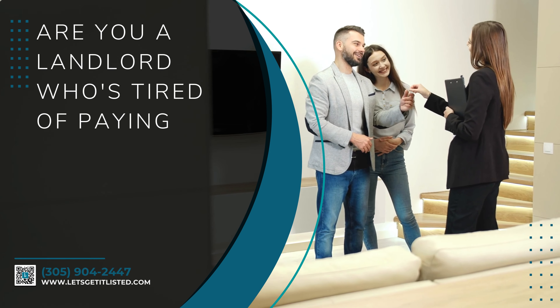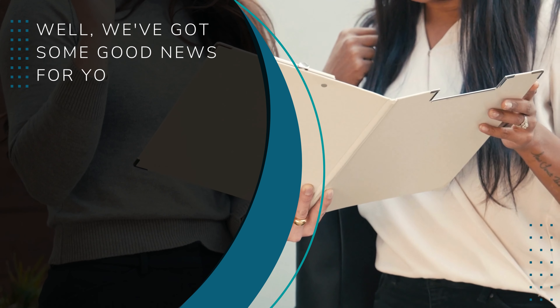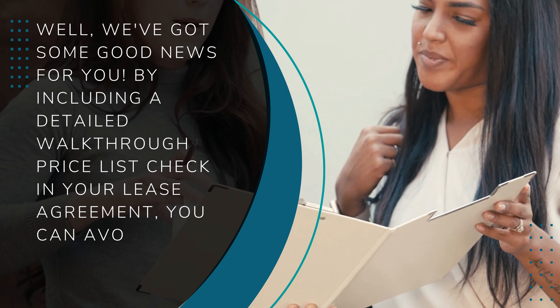Are you a landlord who's tired of paying for damages caused by your tenants? Well, we've got some good news for you. By including a detailed walk-through price list check in your lease agreement, you can avoid those pesky charges for damages.